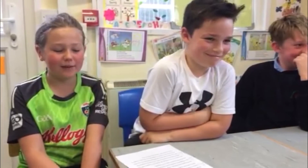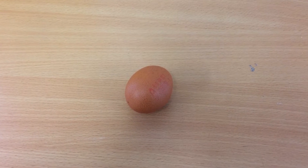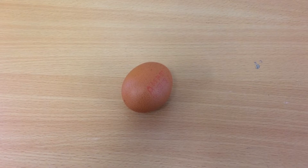We all know an egg is fragile, so we set ourselves a challenge to see how we could protect an egg from breaking when we drop it from a height.